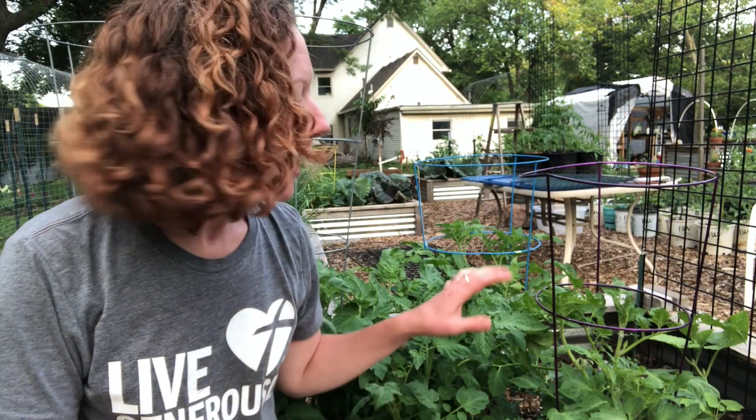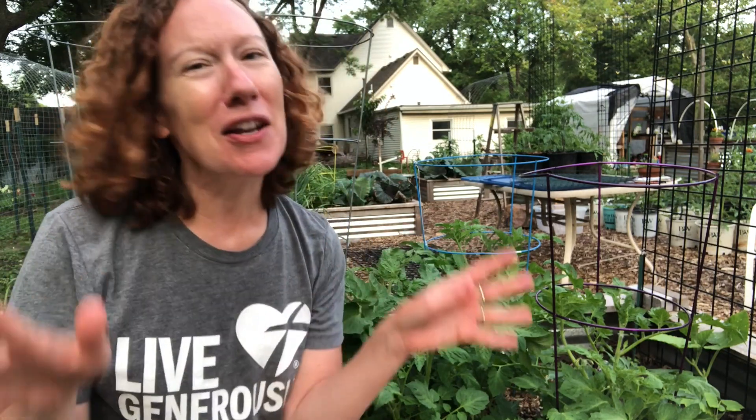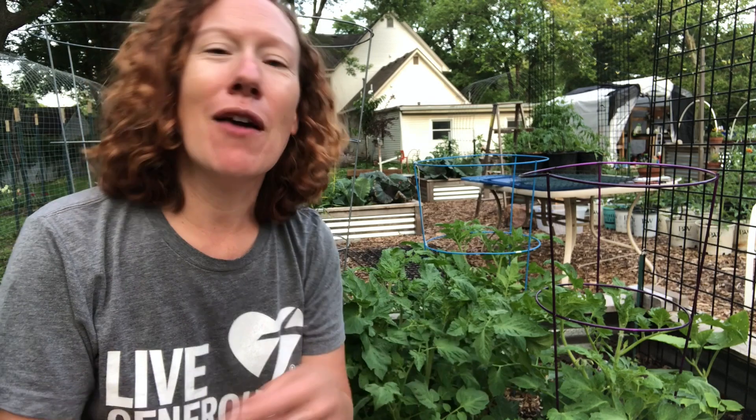These are determinate tomatoes in my garden — I happen to be growing Roma tomatoes this summer. Determinate tomatoes have a predetermined date of expiration, an eviction date from your garden. That means they're not going to grow anymore; they're done. They've set all their fruit and that's it — rip those suckers out and put something else in your garden.